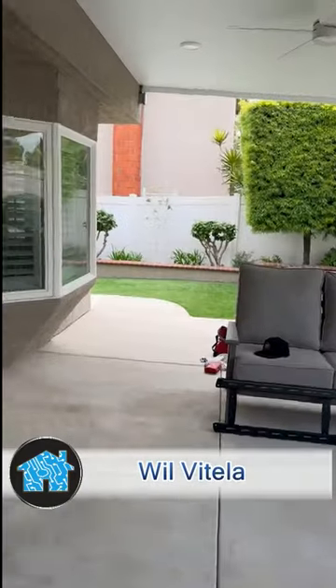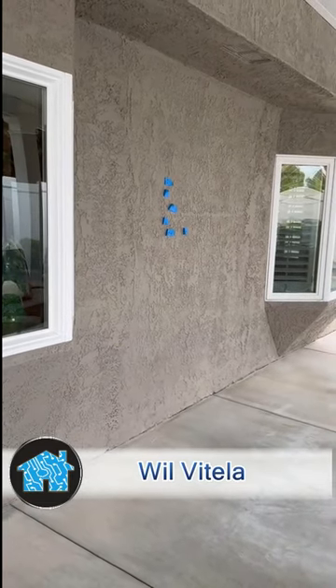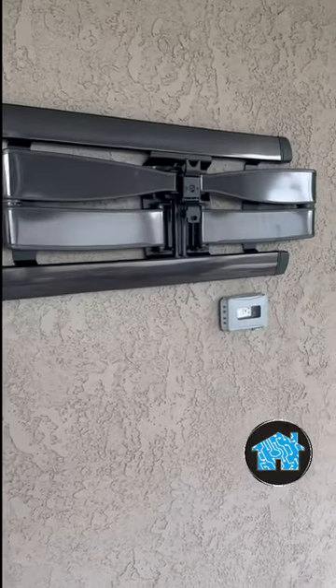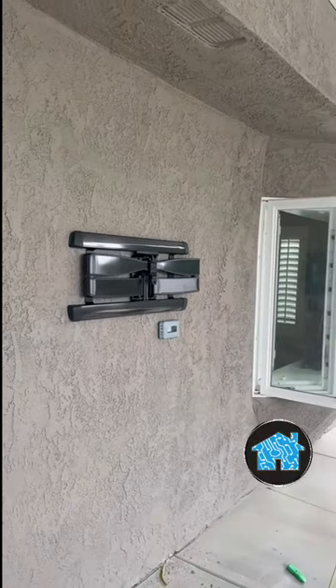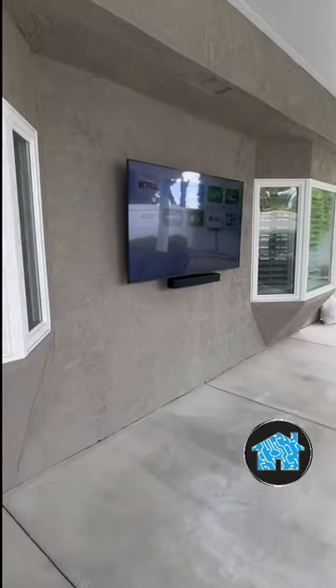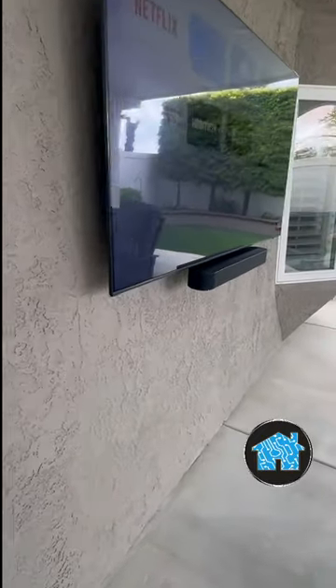What up? It's Wilvitella Home Technology Expert over at another project in Brea, Orange County, showing you the before and after installing a patio TV and a Sonos soundbar speaker. We do everything from start to finish — from the wiring, mounting the TV, doing a clean installation on the programming and setup, and wire management.